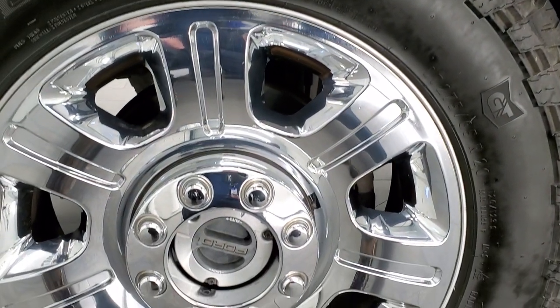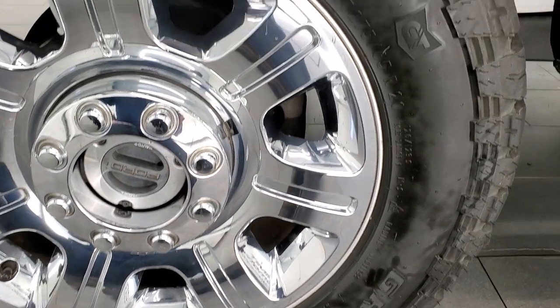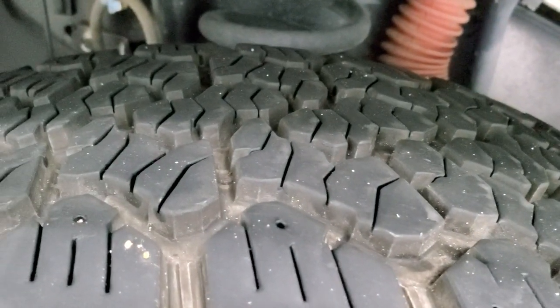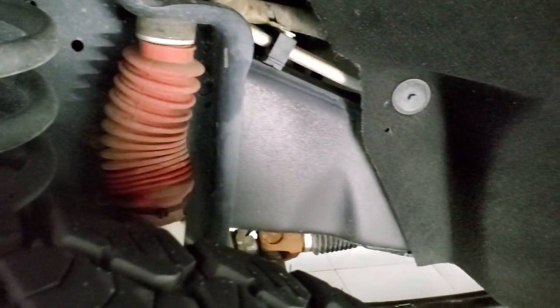This one comes with the 20 inch factory alloy rims with the chrome covers and it has some really nice General Grabber AT tires. These are LT275 65R20s. They have probably about 70 to 80% of the tread left in the front here. The frame and underbody on this truck is exceptionally clean and I'll show you the rest of it in just a second.